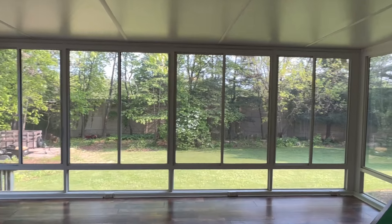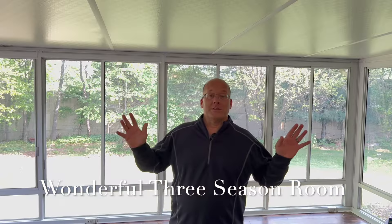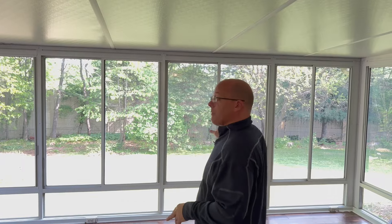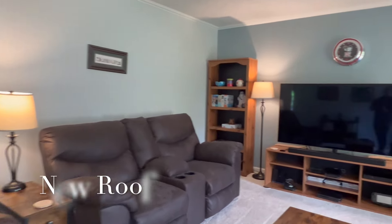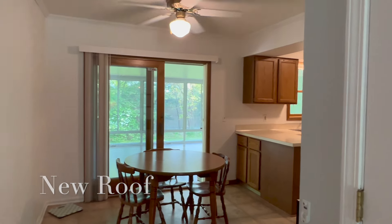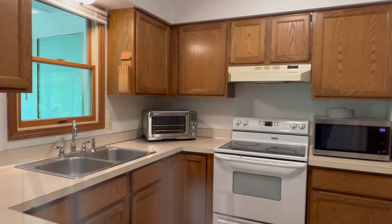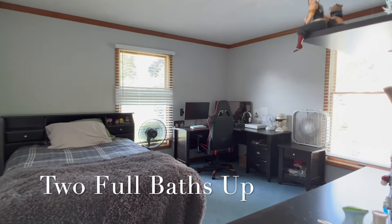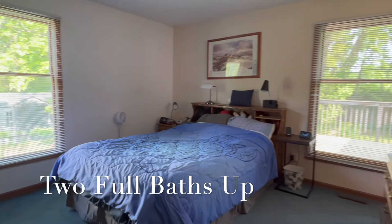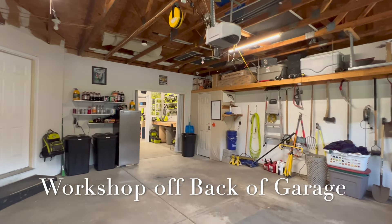Welcome to 4438 Briar Hill here in Portage, Michigan. I'm standing in one of my favorite features in this home — this very big four-season porch that opens up to a deck and a very private backyard. And one of my favorite features is the workshop attached to the back of the garage.